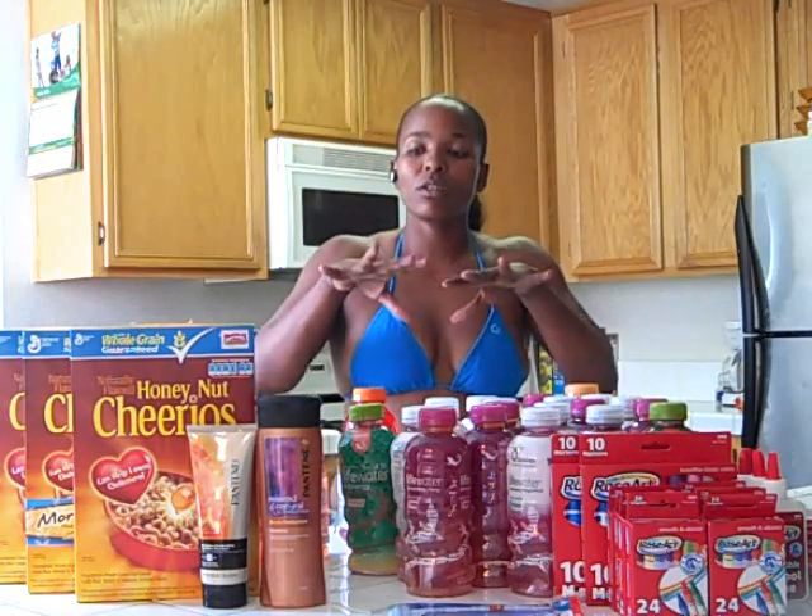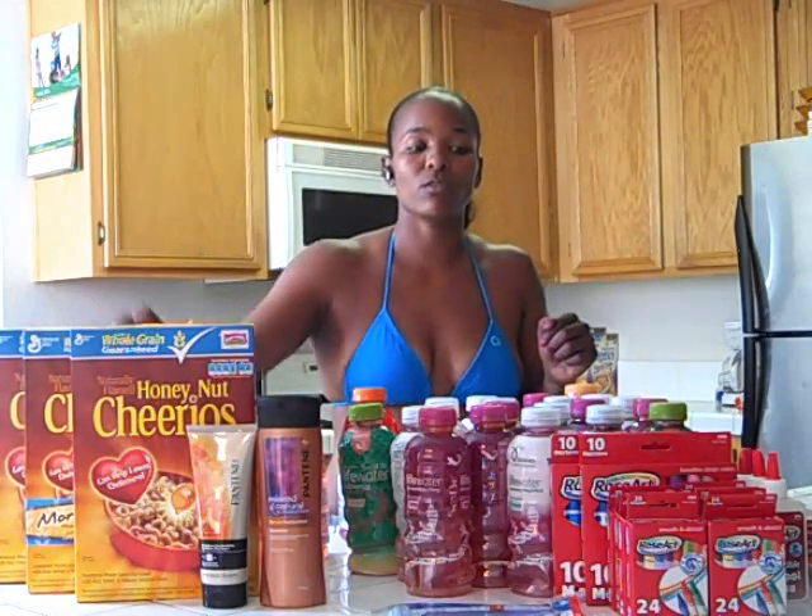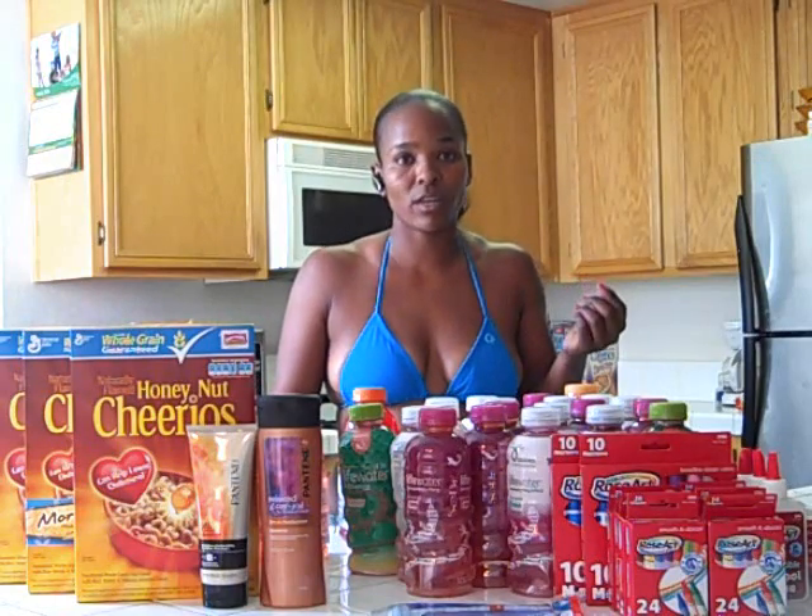Overall, I basically paid $12.55 for everything you see here, and I did give back $3 in ECBs as well. Awesome times in couponing, you guys.